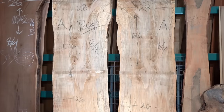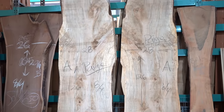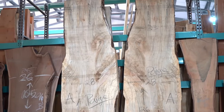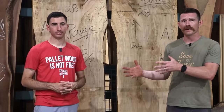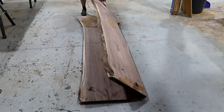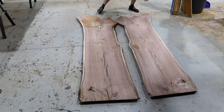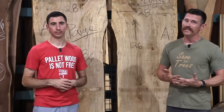My personal favorite is bookmatched slabs. Book matching refers to two slabs of wood that have very symmetrical grain. You can see this more often at a smaller sawmill because they can hand-select the wood and manage it through the entire process — keeping two adjacent pieces from the same log together throughout. It looks like you've opened up a log like a book. A lot of places charge a premium because it's in higher demand, looks cooler, and is harder to manage.